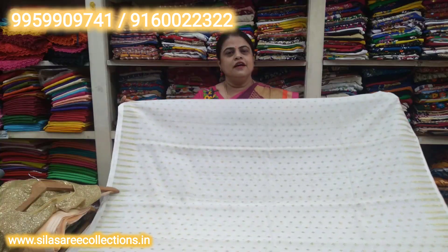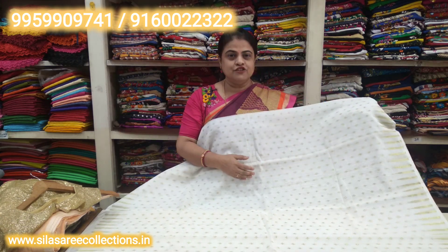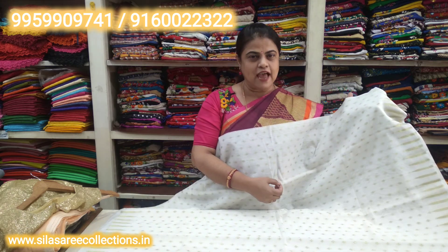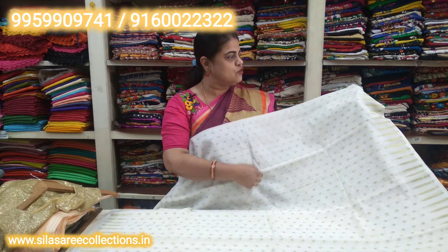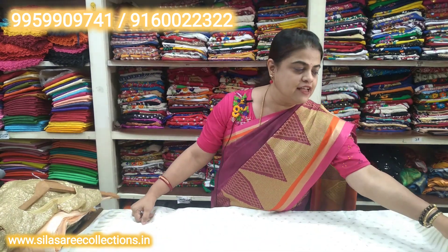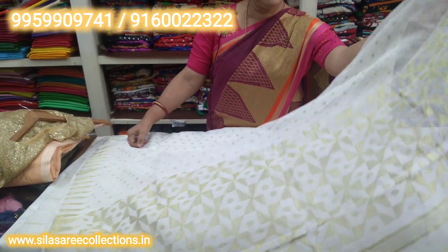Right now I will show you a soft cotton jamdani. This color is off-white with gold thread work — completely embossed hand-weaving thread work with small bootas all over. It is very pretty and so lightweight. It has a good pallu — look at the beautiful hand thread weaving. No blouse piece is available with this one.